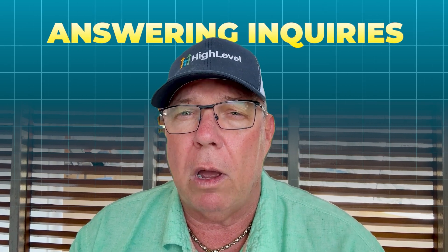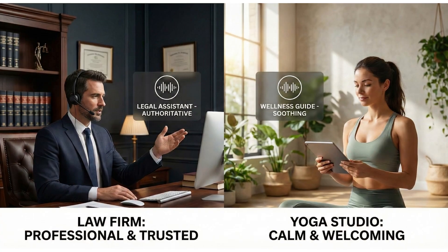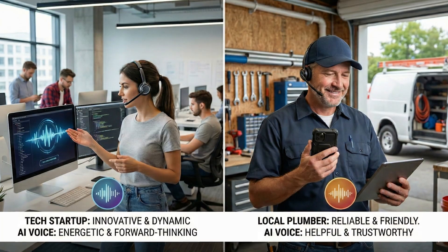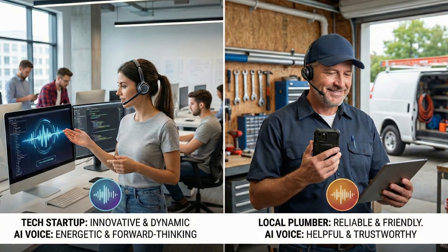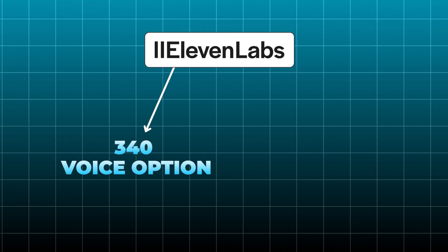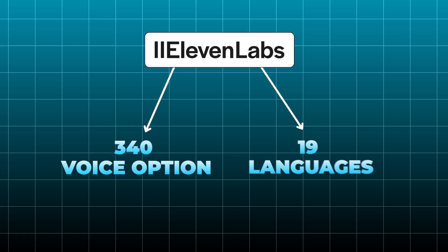When you're using AI voice agents to handle customer calls, booking appointments, or answering inquiries, you want a voice that matches your brand personality and resonates with your specific audience. A law firm needs something completely different than a yoga studio. A tech startup needs something different than a local plumbing company. With this new 11 Labs integration, you'll get access to over 340 voice options across 19 languages.